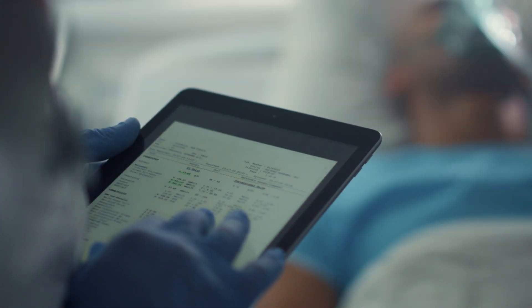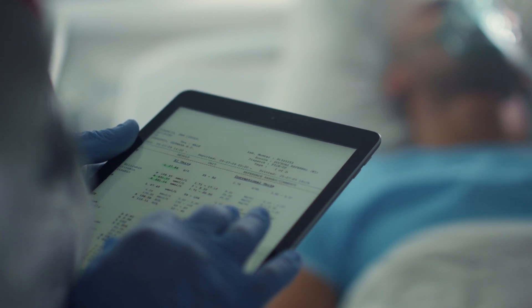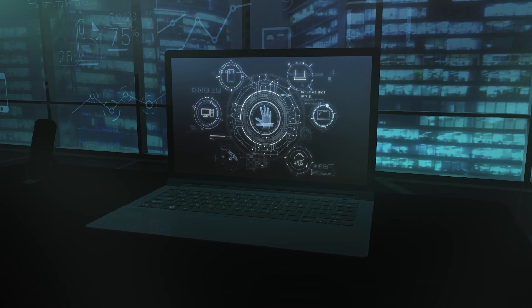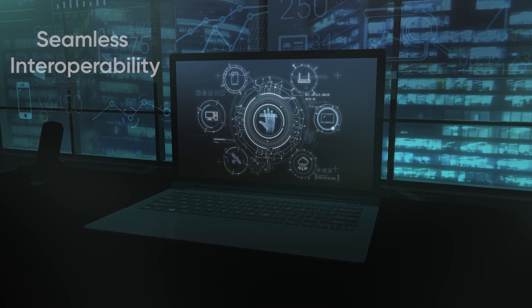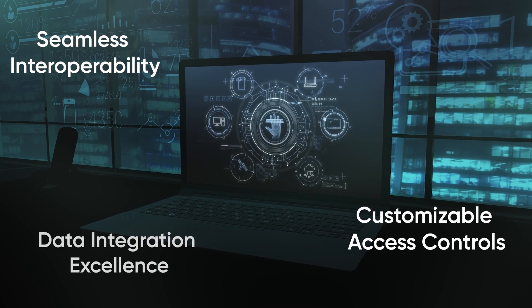HIE Viewer's main goal is to enhance healthcare delivery by offering a complete overview of the patient's medical history and ongoing care needs. HIE Viewer offers unparalleled efficiency and accuracy through its cutting-edge features such as seamless interoperability, customizable access controls and data integration excellence.